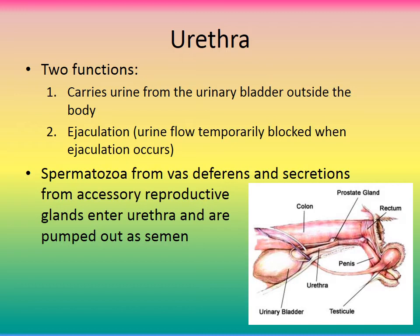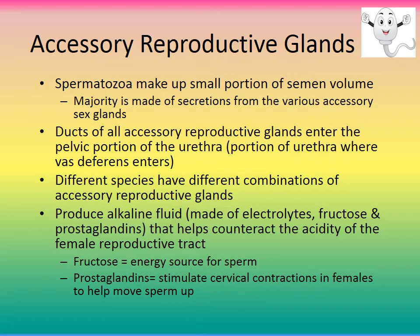The urethra becomes part of the reproductive system in males, giving it two functions: it carries urine from the urinary bladder out, and it is also responsible for ejaculation. Urine flow is temporarily blocked when ejaculation occurs. Spermatozoa from the vas deferens and secretions from the accessory reproductive glands enter the urethra and are pumped out as semen.